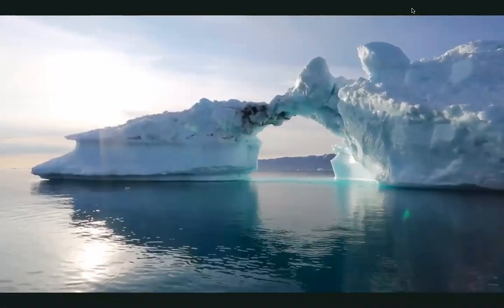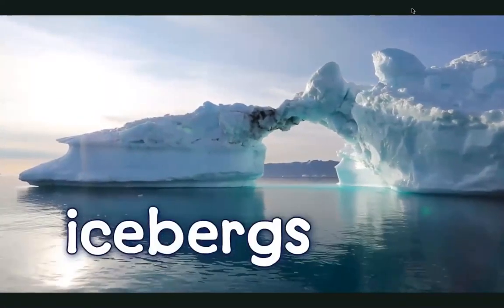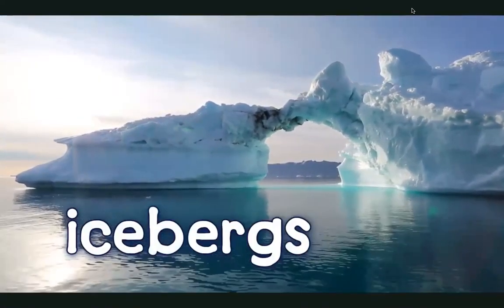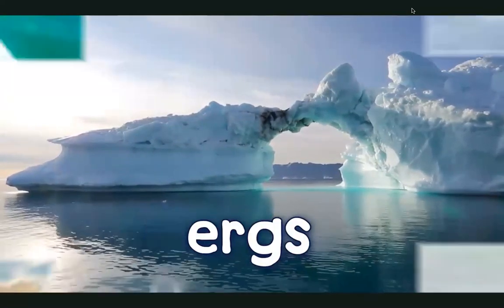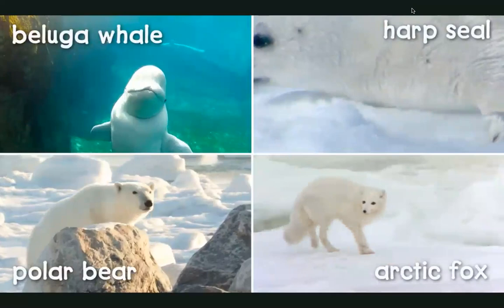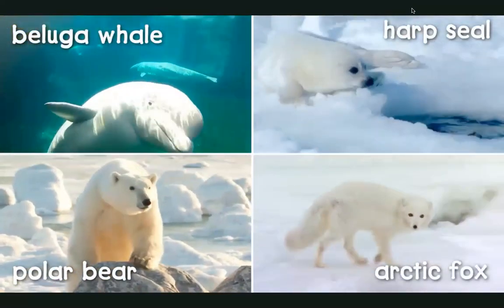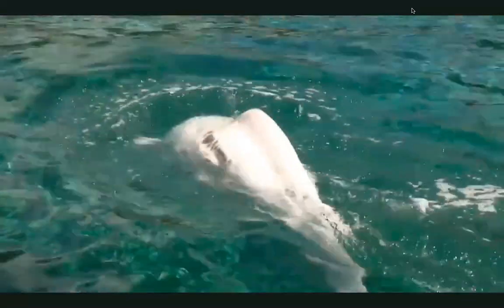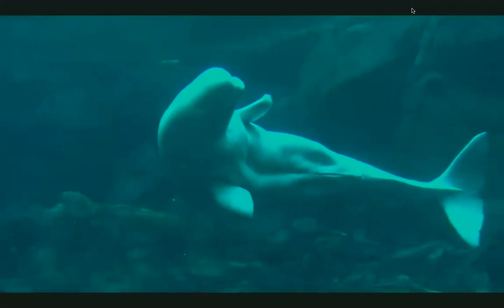Now we see the icy Arctic Ocean. Huge mountains of ice, called icebergs, float in the water. Believe it or not, some special animals live in this freezing place, and we can find them if we look closer. In chilly Arctic waters, we find a white whale. It's called a beluga whale, and it swims under the ice. When it needs to come up for air, it can break the ice with its head.